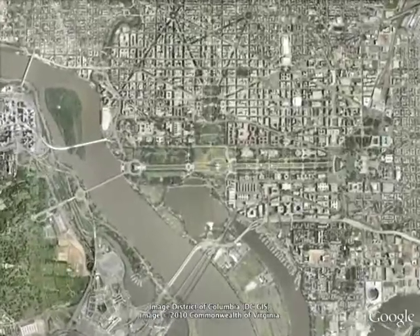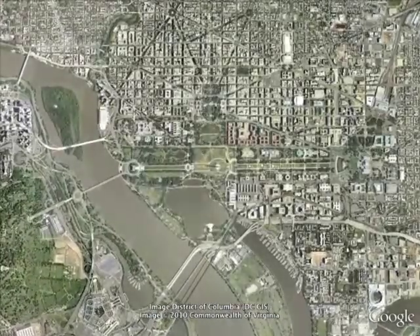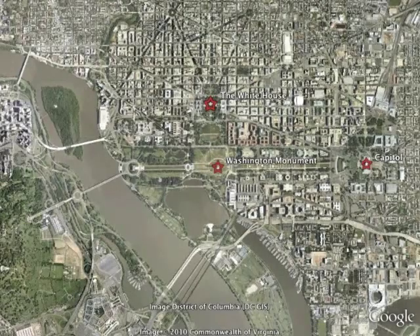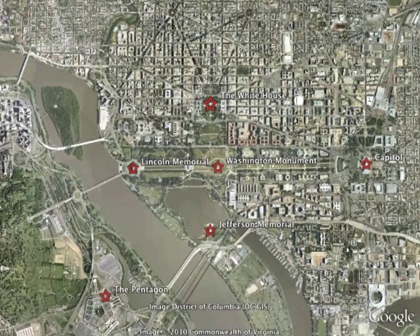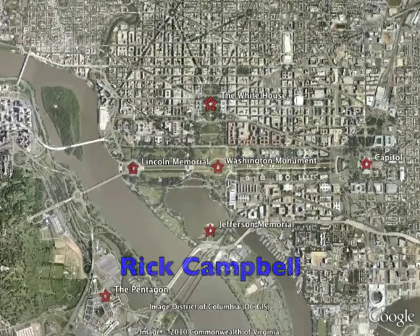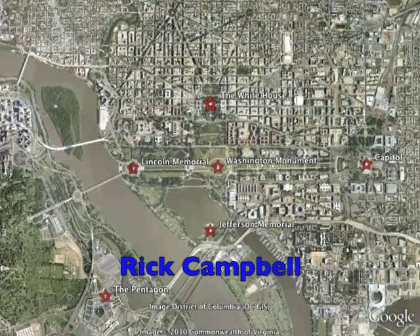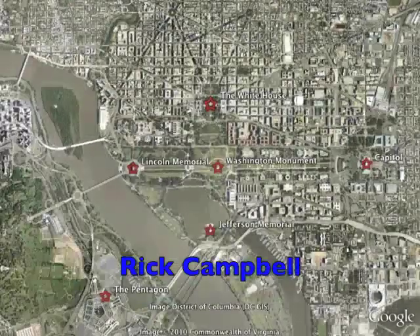Zooming in from space as we can in Google Earth, let me point out a few landmarks. Here's the White House, Capitol Building, Washington Monument, Jefferson Memorial, Lincoln Memorial, and the Pentagon just across the Potomac. Rick Campbell has uncovered much of the underlying geometry of the city on his informative site dcsymbols.com.